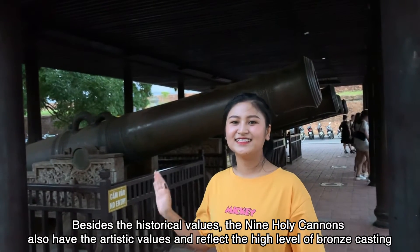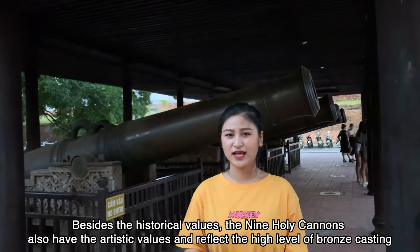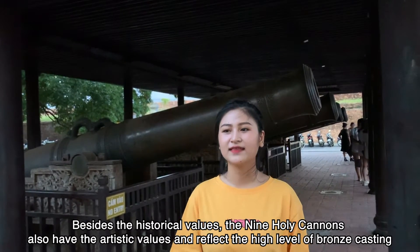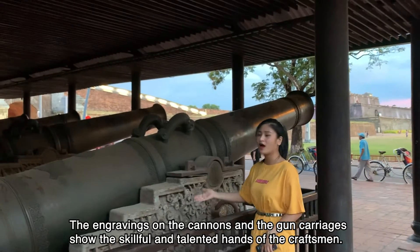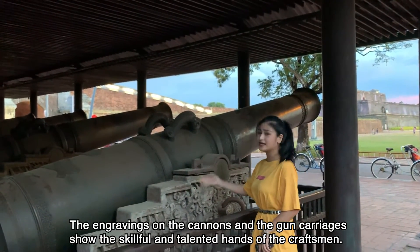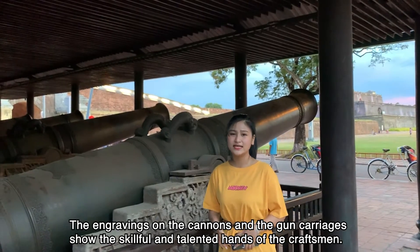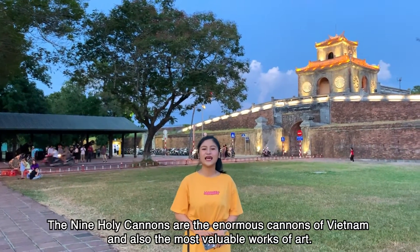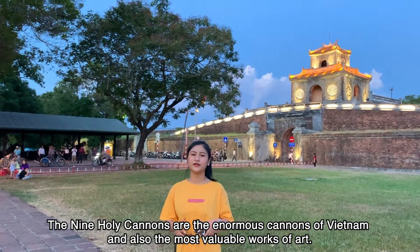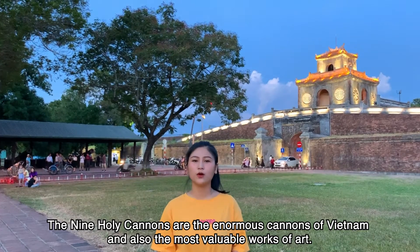Besides the historical value, the cannons also have artistic value and reflect the high level of bronze casting. The engraving on the cannons and the gun carriage shows the skillful and talented hands of the craftsmen. The 9 Holy Cannons are the most enormous cannons of Vietnam, and also the most valuable works of art.